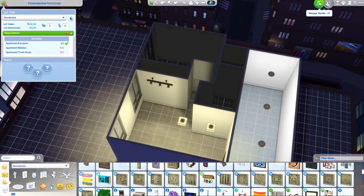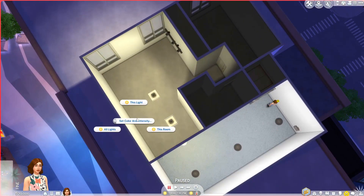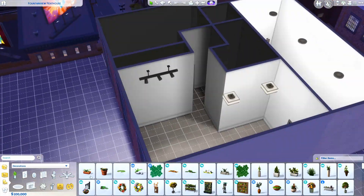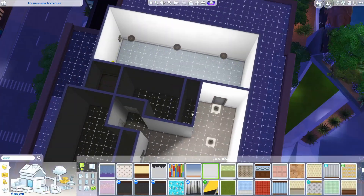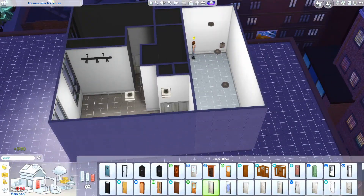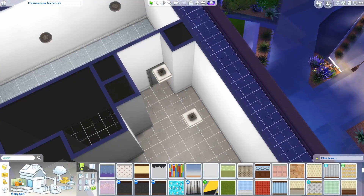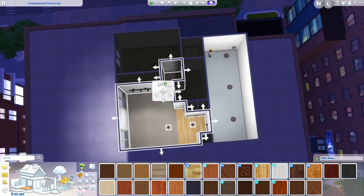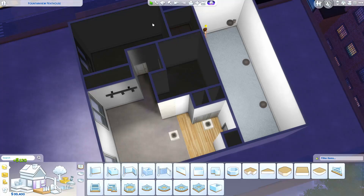The hallway leading to the bedroom/bathroom area is a little bigger than it actually is in real life. The section leading to the bathroom is really only as wide as the doorway, but if I did that my kitchen would have been way too big. If you've ever tried to build something real in the Sims, you understand the struggle.